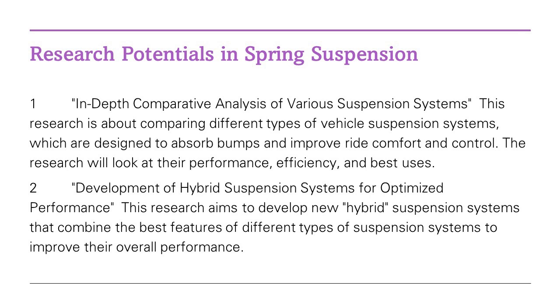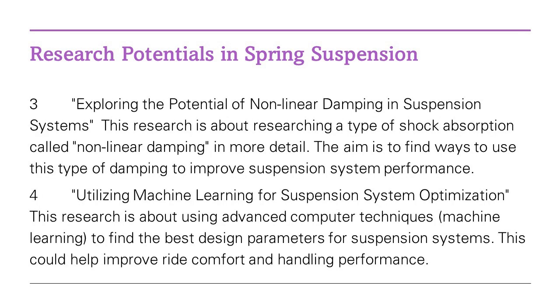Meanwhile, researchers Zhang, Wang, Li and Zhang are focusing on another type of spring suspension called the transverse leaf spring suspension. Imagine changing the comfort and handling of your vehicle not by overhauling the entire spring, but by merely adjusting the installation positions within the existing setup. Their research shows that this simple adjustment can optimise stiffness, promising smoother rides without costly and complex structural changes.